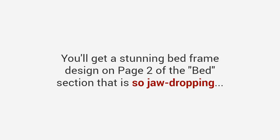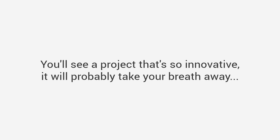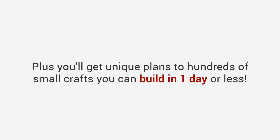First, let me tell you about a few unique projects you can build right away. You'll get a stunning bed frame design on page 2 of the bed section that is so jaw-dropping it got over 100,000 likes on Facebook. Browse to the hidden gun cabinet section and take a look at plan number three — a project so innovative it will probably take your breath away. And there's a portable wine bottle and glass holder that is so creative and simple, it costs less than $10 to build. Plus you'll get unique plans for hundreds of small crafts you can build in one day or less.